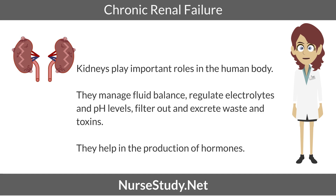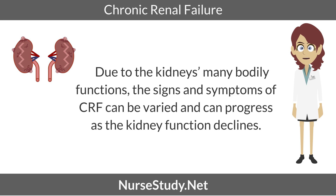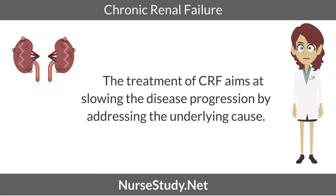Kidneys play important roles in the human body. They manage fluid balance, regulate electrolyte and pH levels, filter out and excrete waste and toxins, and help in the production of hormones. Due to the kidney's many bodily functions, the signs and symptoms of CRF can be varied and can progress as the kidney function declines. The treatment of CRF aims at slowing the disease progression by addressing the underlying cause.